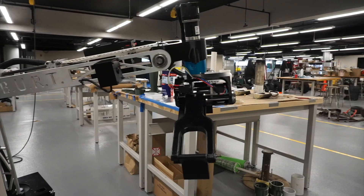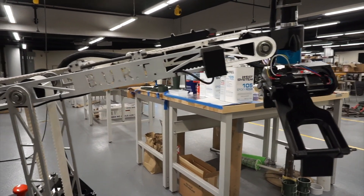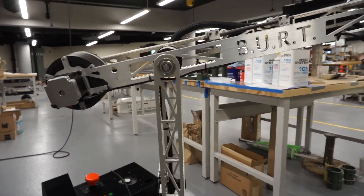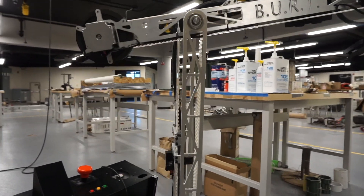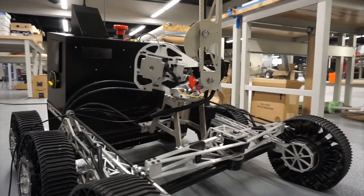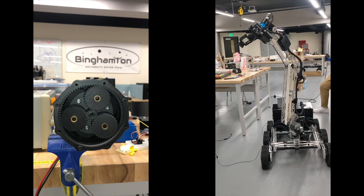To complete the extreme retrieval and delivery mission and the equipment servicing mission, the HREI team designed a 6-degree of freedom arm. This arm contains aluminum members that were optimized using finite element analysis to yield a high strength-to-weight ratio. The arm's joints are driven by NEMA 23 stepper motors, three of which are coupled to custom-designed planetary gearboxes that use herringbone-style gears.